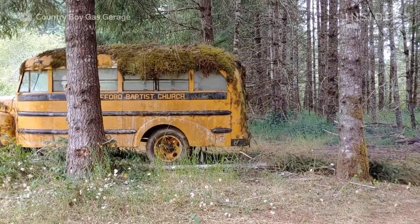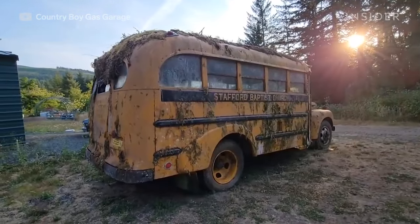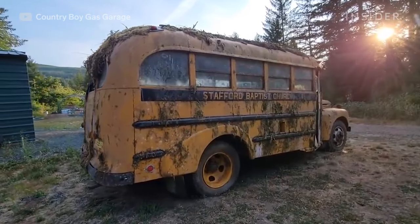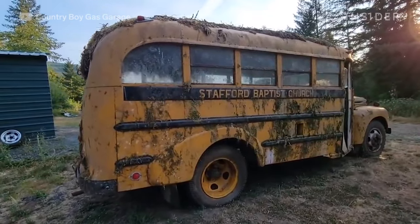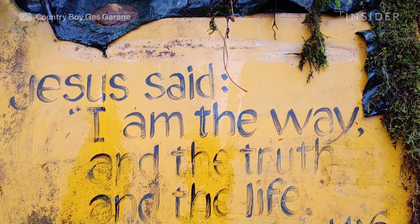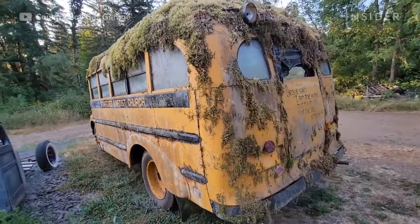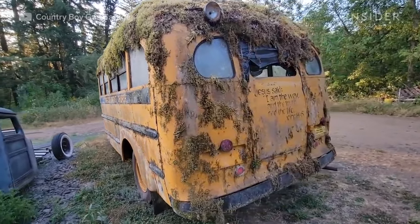My favorite part of the entire restoration would probably be the fact that this used to be a church bus. I was able to discover that from the painting on the outside, and was able to contact the prior church — a 125-year-old Christian church still in operation, and one of the oldest Christian churches on the west coast.